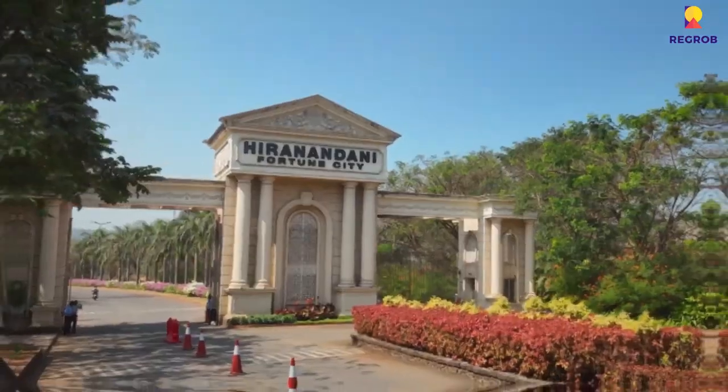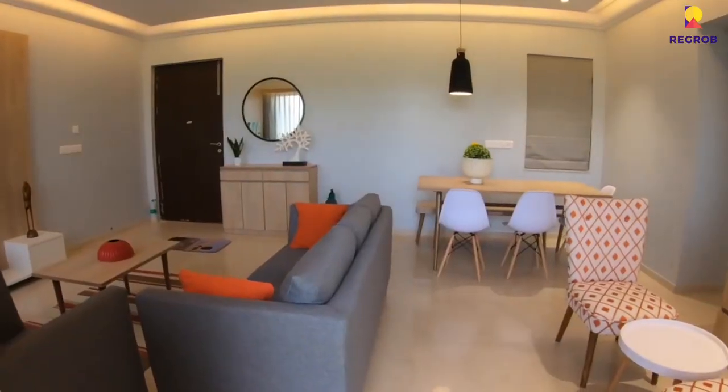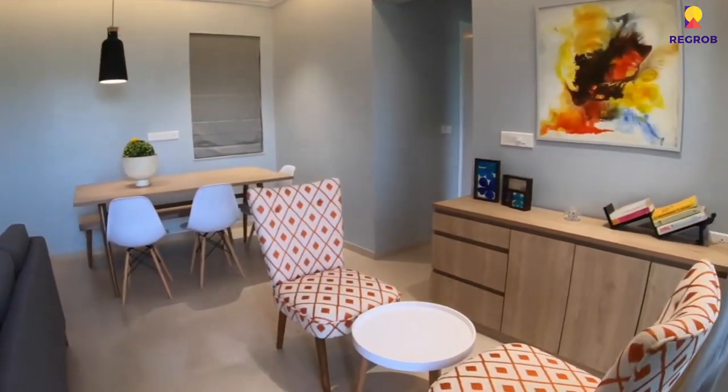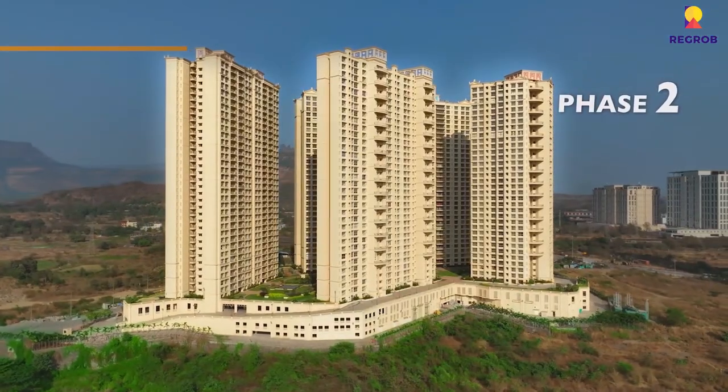People in Mumbai looking for 1, 2 and 3 BHK flats in Panvel are also interested in a prestigious township whose name they've heard about. Some of you may be looking or have just heard about it but don't know the exact details, and are scrolling through 99acres and MagicBricks websites for better ideas. Welcome to the latest video on luxurious flats in Hiranandani Golden Willows at Fortune City.